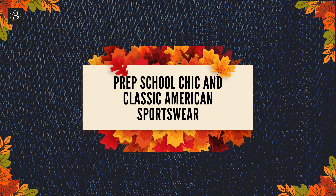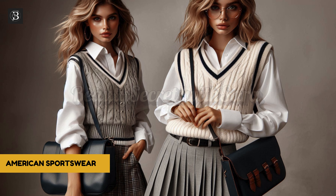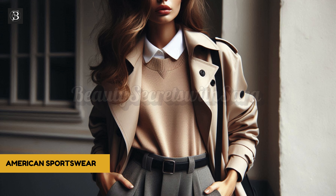Key fashion trends to embrace: prep school chic and classic American sportswear. The prep school look is a big trend this fall, with elements like pleated skirts, button-downs, and sweater vests taking center stage. This trend aligns perfectly with the old-money aesthetic, blending luxury with simplicity. Brands like Tommy Hilfiger and Ralph Lauren are excellent references for this timeless style. Classic American sportswear also remains popular, focusing on trench coats, polo sweaters, and tailored trousers — versatile pieces offering a perfect mix of comfort and elegance.